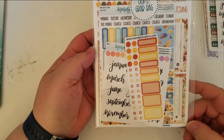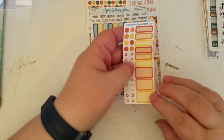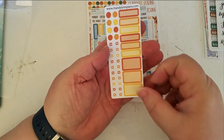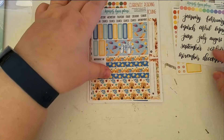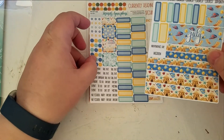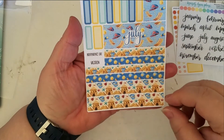And then the third one. Here we go. So we have a set of the little labels, the little boxes with the checklists. The calligraphy months. This one is one for July — they were stuck together. So the dates and some different washi strips.